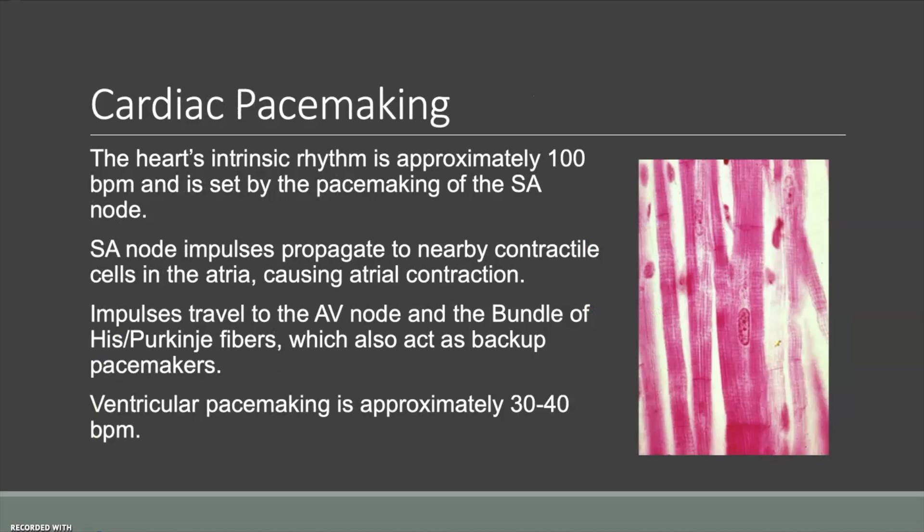The pacemaking of the heart happens at the SA node, but there's also downstream pacemaking that happens at the AV node, the bundle of His, and the ventricles. These are essentially backup systems — for example, in complete heart block, where the SA node's signals are not getting to the ventricles, the ventricles have their own intrinsic rhythm of about 30 to 40 beats per minute. This will keep you alive even if your heart's not fully conducting properly.